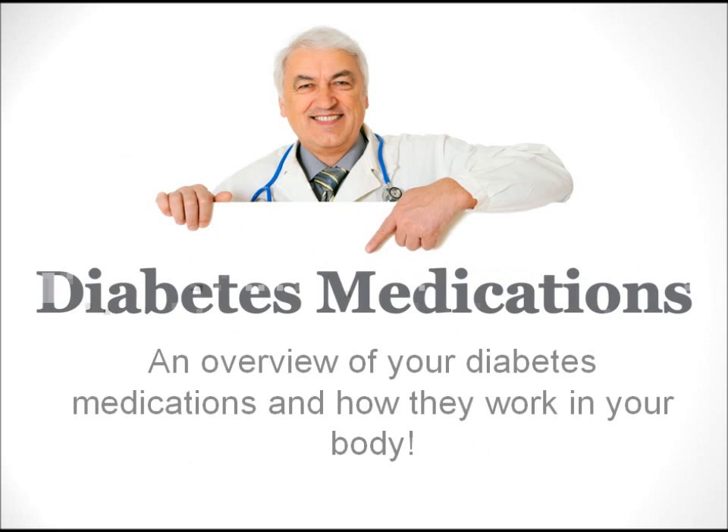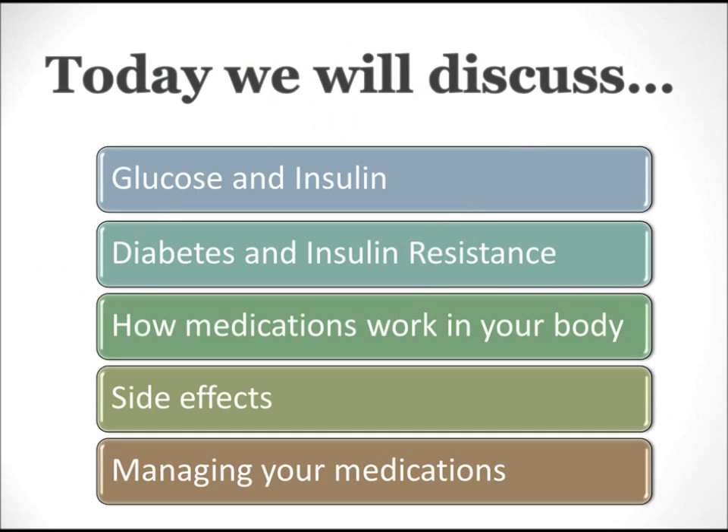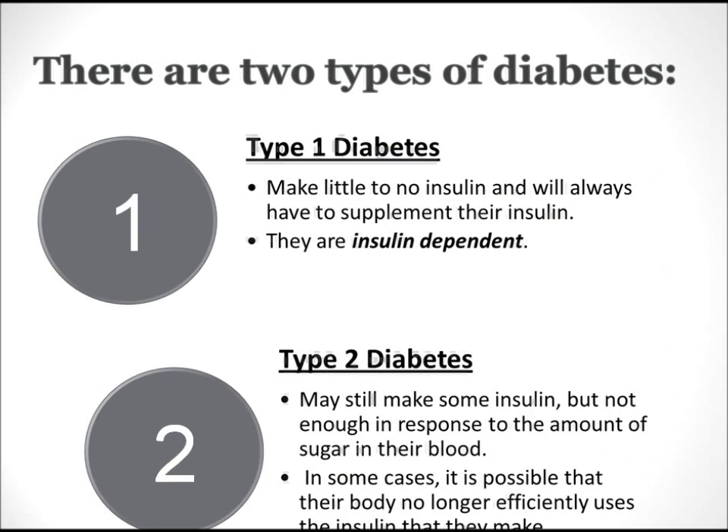Welcome to our weekly podcast. Today we're going to be talking about diabetes. We're going to talk about glucose and insulin, diabetes and insulin resistance, how medications work in your body, side effects, and managing your medications.